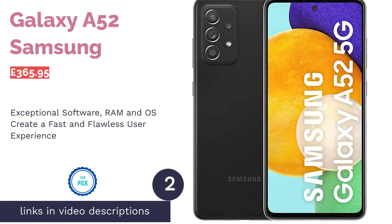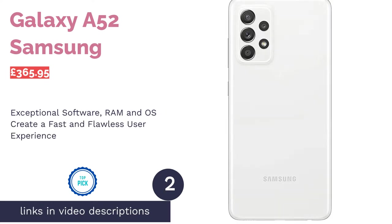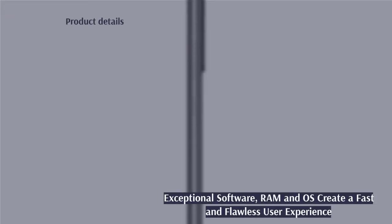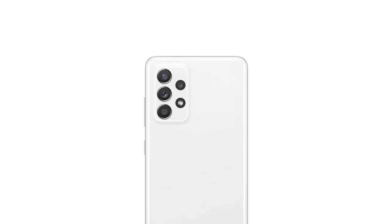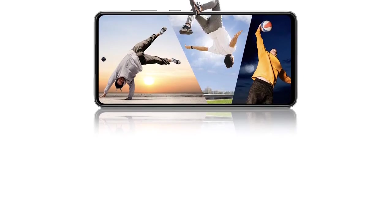The next product on our list is the Samsung Galaxy A52. As Android is open-source, it means that any phone manufacturers are able to add their own additional software and, unfortunately, a lot of the time it has a less-than-positive impact on how well a phone runs. Samsung's Galaxy A52, however, runs a pure version of Android and the experience is fast and flawless.